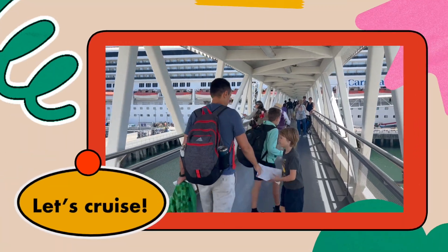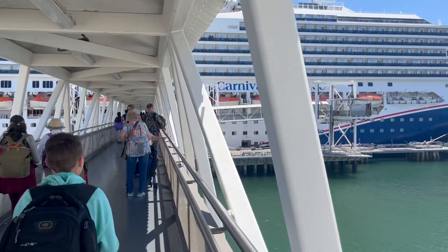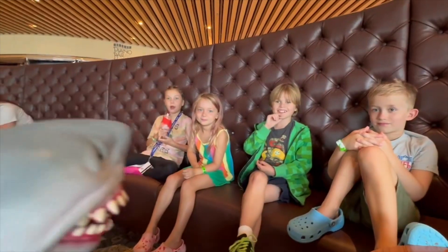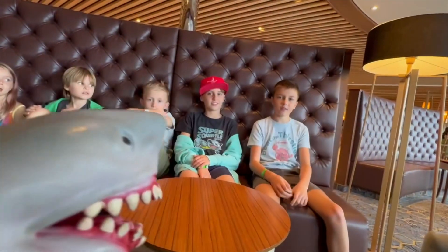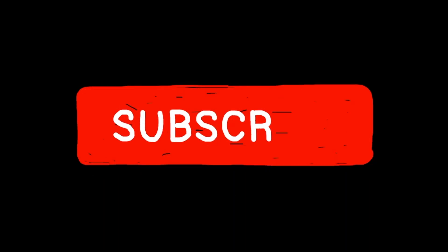Hey guys, Kid Imagineer here and today we're gonna board the Carnival Radiance. Today we're cruising with some of our favorite friends — the Lively Lewis Family and the W Fam. Stick around till the very end so you can see their favorite parts of the cruise. And make sure to like and subscribe so you can see more cool videos like this.